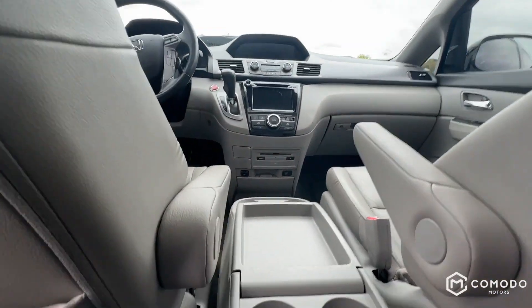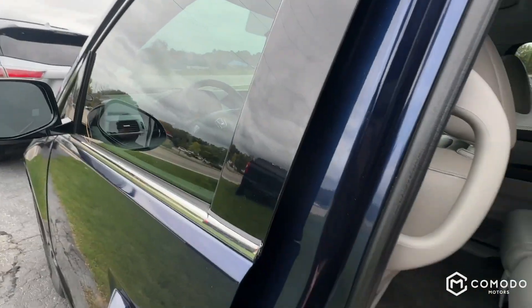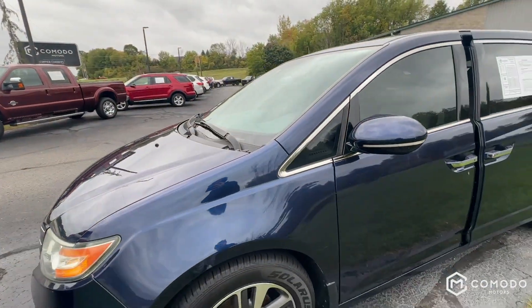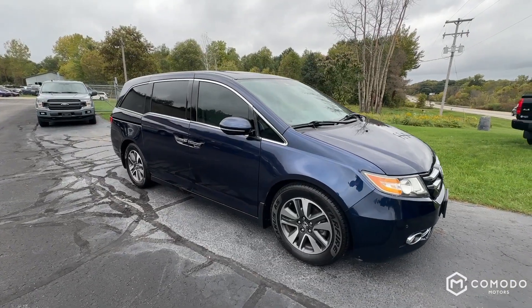DVDs can go in that compartment — I'm a sharpshooter from back here. Hit the close button. This Odyssey is packed with features — come check it out at Komodo Motors.